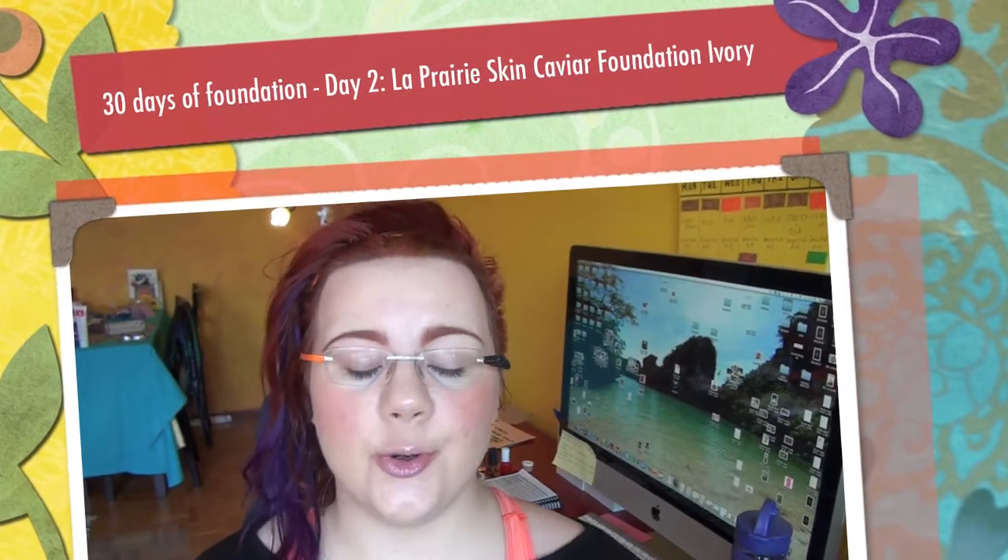Welcome to 30 Days of Foundation, where I review every single day one foundation just for you. Today's foundation is from La Prairie and it's the Skin Caviar Concealing Foundation in SPF 15.